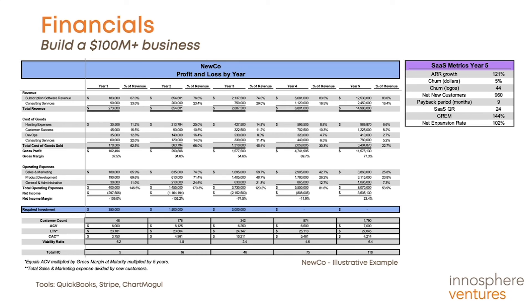The SaaS metric values in year five are very healthy, with ARR growth at 121%, GRAM at 144%, and churn at 5%, so NuCo would be well on a path to becoming a $100 million business in the coming years.